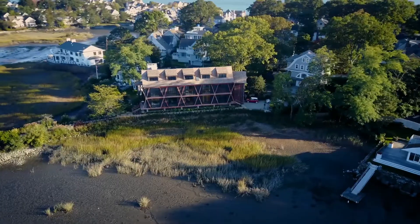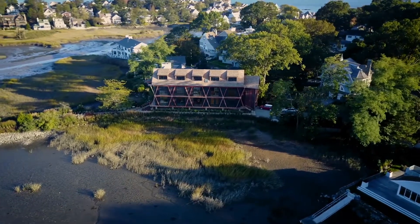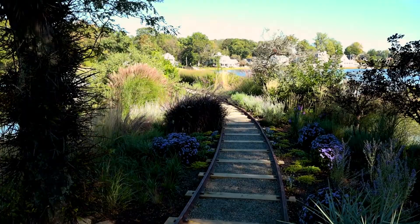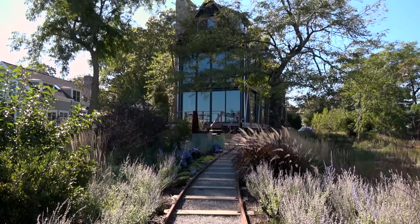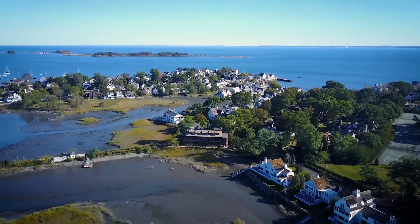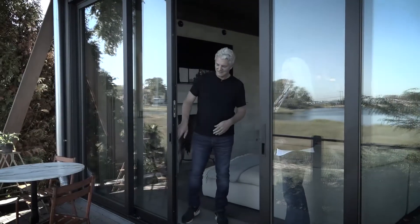The home derives its design from the amusement park and trolleyway that was located there up until the 1938 hurricane and World War II. Back in the day, thousands of visitors steamed in by boat then rode trolleys to the park. This history plays an important role in Bruce's design of the home. It is the first home he has ever designed for himself, and he considers it one of his favorite projects.